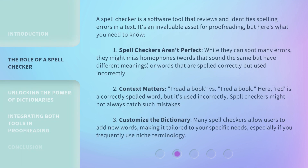A spell checker is a software tool that reviews and identifies spelling errors in a text. It's an invaluable asset for proofreading, but here's what you need to know. First, spell checkers aren't perfect. While they can spot many errors, they might miss homophones — words that sound the same but have different meanings — or words that are spelled correctly but used incorrectly.